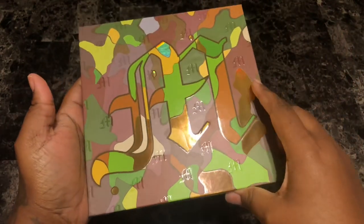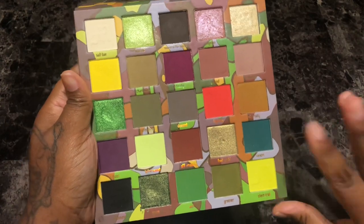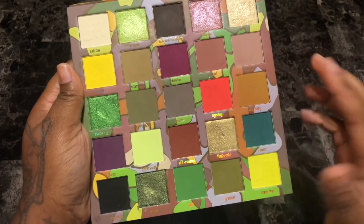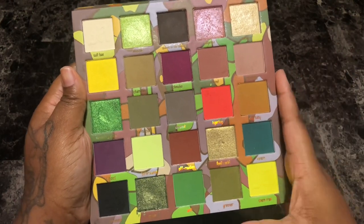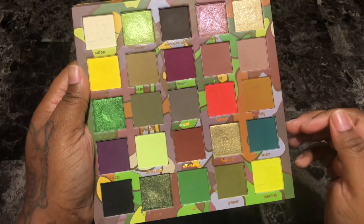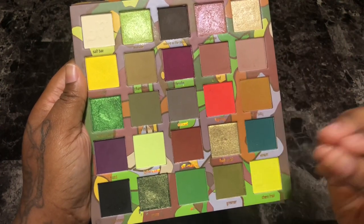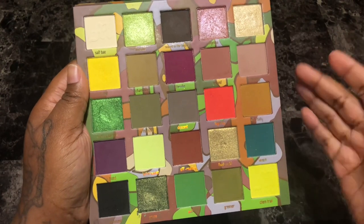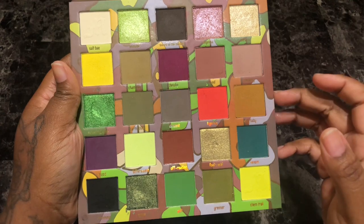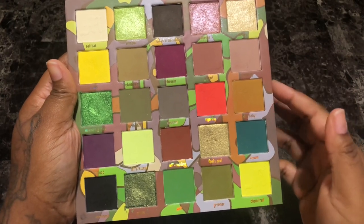Next is the Made by Mitchell Feet on the Ground eyeshadow palette. This is very neutral and muted compared to the other one. It does have a few pops of color like this yellow, a bright coral, a chartreuse, and a lime green — really pretty shades. The quality was amazing. I hate the shade names and wish they were written in a different color because with such a busy background the names kind of get lost. But overall it's a pretty palette, it's cool toned, I need more cool tones in my collection, and I'm going to keep this.